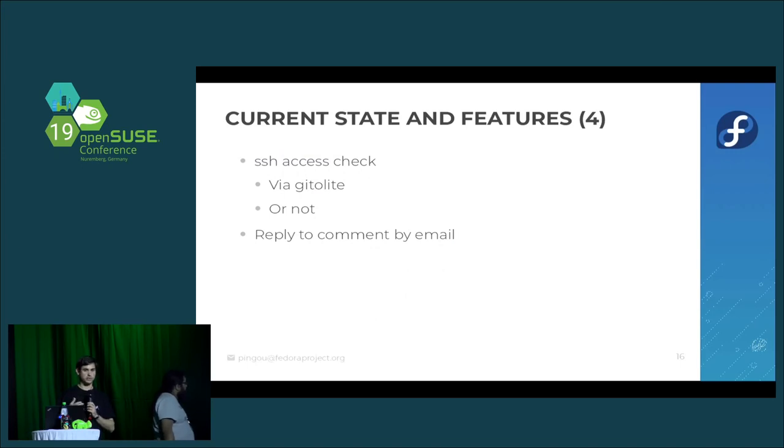How does Pagure check SSH access — who can access which repos? Originally our dist-git instance was using Gitolite, so we built Pagure on top of Gitolite — you could consider Pagure a self-service admin interface for Gitolite. But we've since gotten rid of it, because with 30,000 repositories, refreshing and recompiling the Gitolite configuration file every time you add a new contributor or project takes a significant amount of time. We now have Pagure deployable without Gitolite.